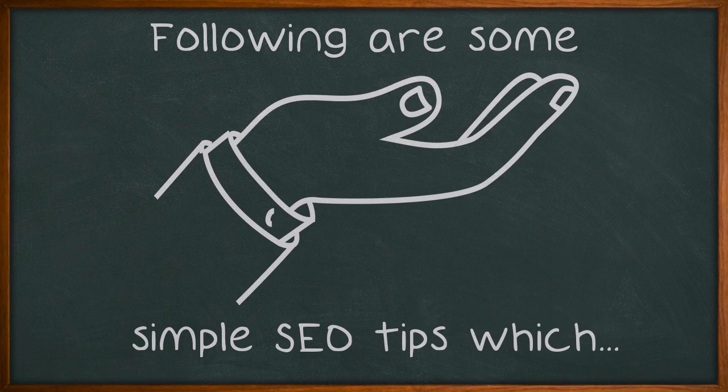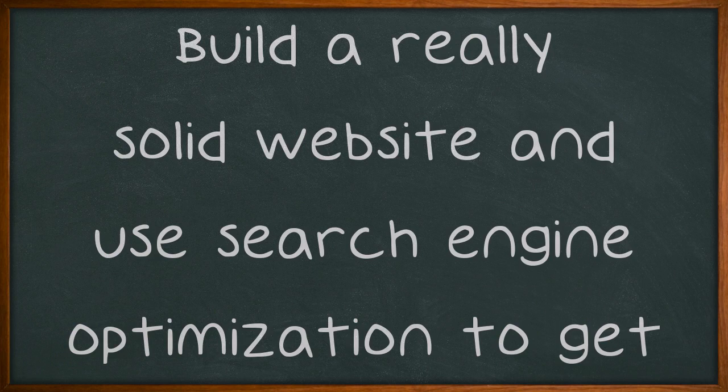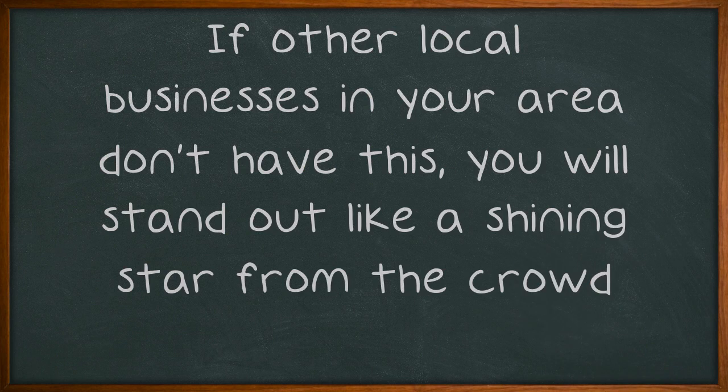You will need to make your website pop up in the Google search results. Build a really solid website and use search engine optimization to get it found. If other local businesses in your area don't have this, you will stand out like a shining star from the crowd.